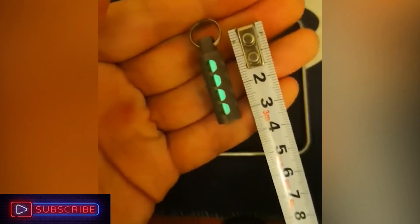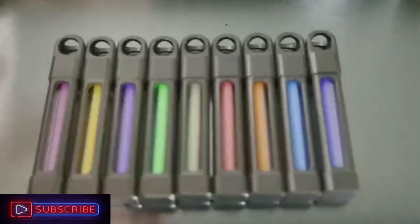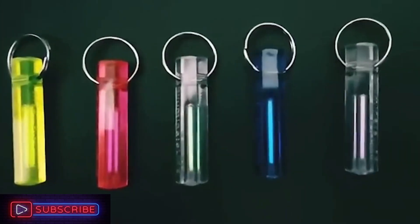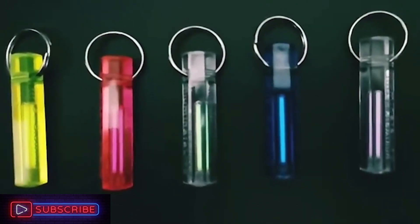As the shells differ slightly, feel free to select the most appropriate option. Since these fluorescent tubes are powered by tritium gas, they require neither charging nor external energy at all. Here is a comparable option with a slightly different style that is extremely small and portable on a keychain.